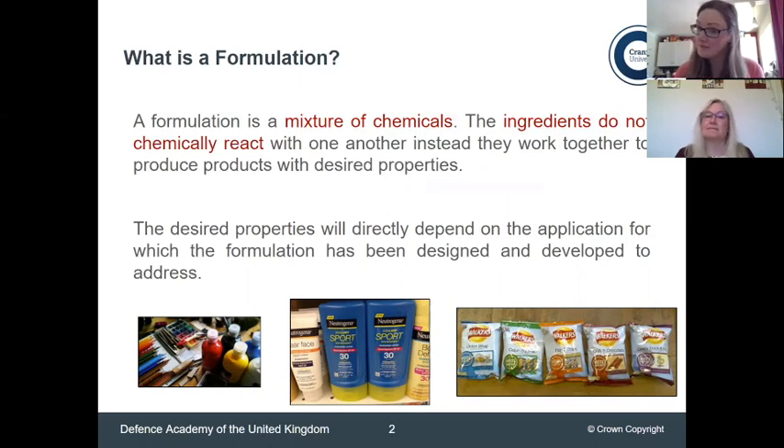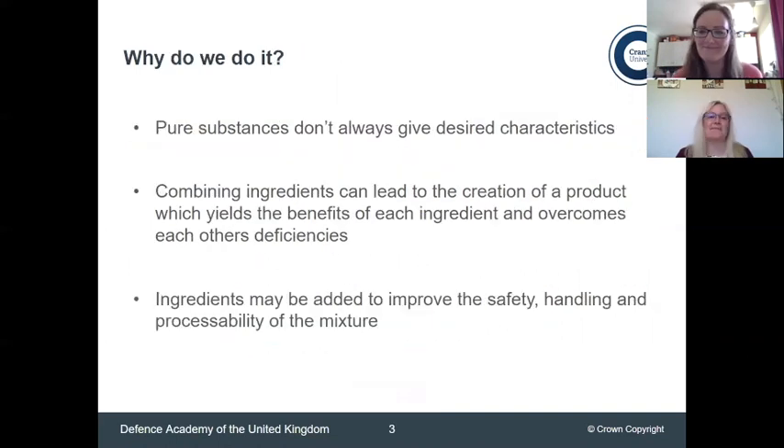I've listed a few examples of formulations that you're probably quite familiar with: paints, sun cream — which with my complexion I desperately need — and crisps, because who doesn't like crisps? Formulations are a very important part of creating products. It's very rare that we have a single component that will completely fulfill its purpose. When we mix different components we can enhance the effectiveness of one or both components in the formulation.